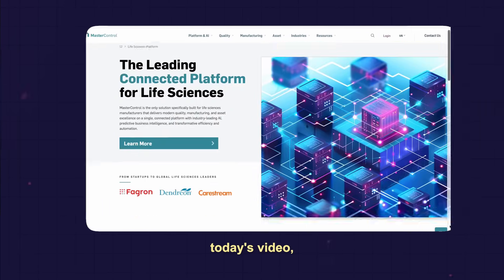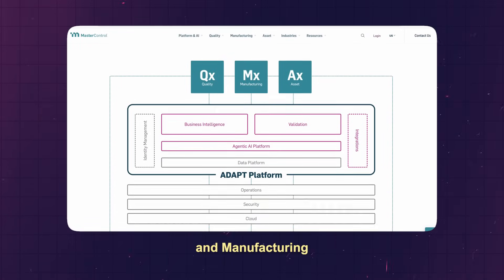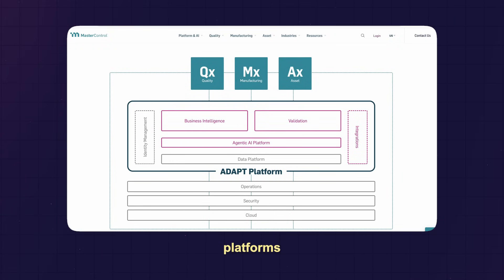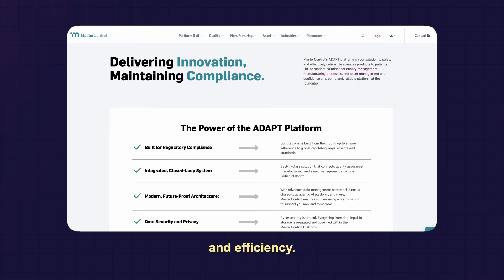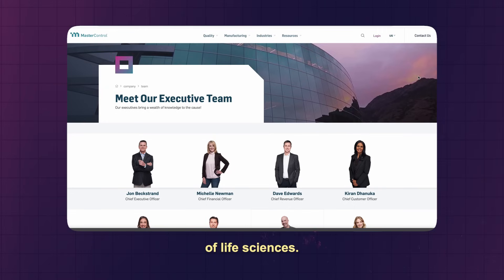MasterControl, the sponsor of today's video, has developed integrated quality management system and manufacturing execution systems platforms that help life science companies enhance compliance and efficiency. And they believe AI will be a driving force in the future of life sciences.